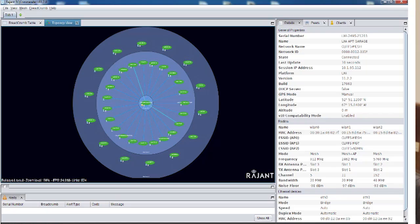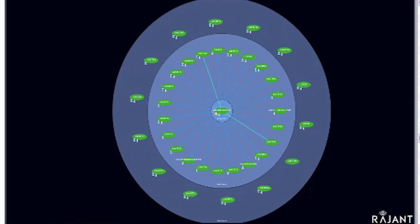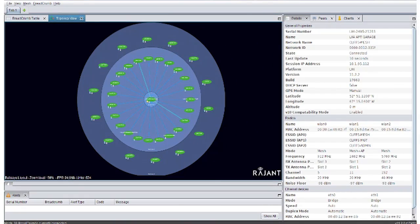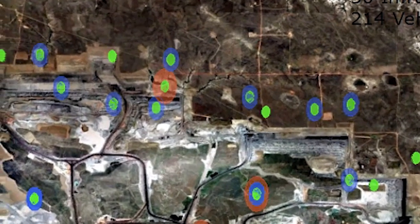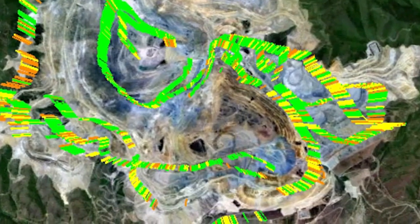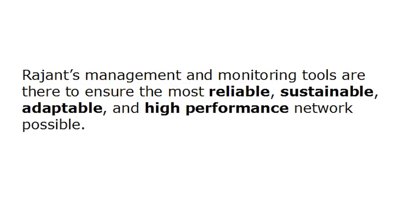BC Commander offers several views, including the bullseye view, where you drag one or more breadcrumbs to the center circle, and all breadcrumbs one hop away appear in the next concentric circle outward, giving a view of best-case hop count from any node to any other. NAC output is used for analyzing mesh network snapshots, including noise analysis of infrastructure nodes on 900 MHz, 2.4 GHz, and 5.8 GHz. Netcrumbler provides a Google Earth export for visualizing ping latency throughout your network, and Cacti provides historical graphs of many different network aspects. Ragint's management and monitoring tools ensure the most reliable, sustainable, adaptable, and high-performance network possible.